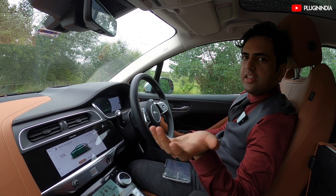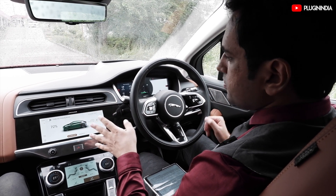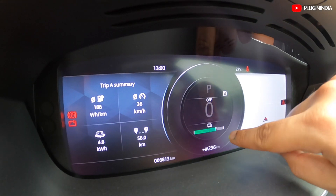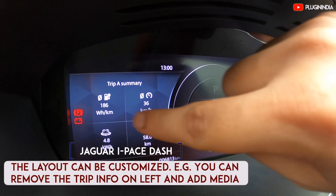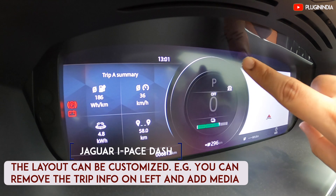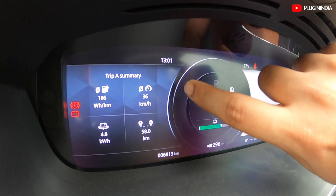Now we are sitting in the cabin of the I-Pace. When you sit in the driver's seat, you get all the information that you need at your fingertips. Here you can see the state of charge — 72%. Here in the dashboard display, you can see the estimated range remaining, the watt-hours per kilometre, and the distance travelled. One little touch that I like is that when you press the accelerator, you get a little blue bar over here that indicates you are accelerating. Then when you decelerate, the regeneration is depicted via a green bar.